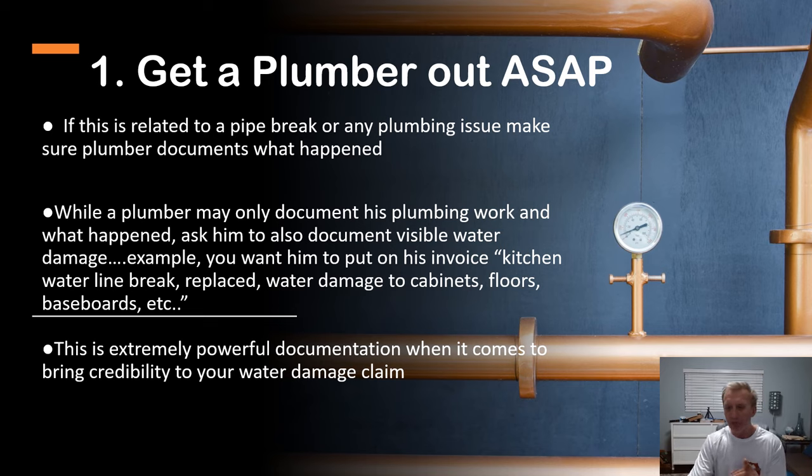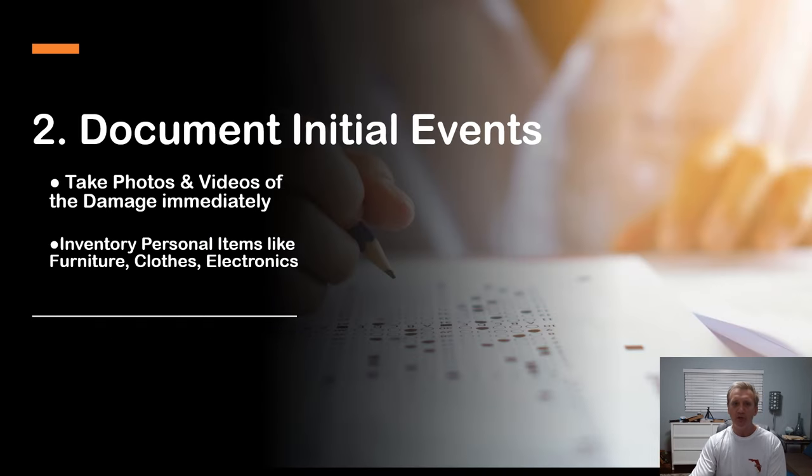Tip number two: document initial events. You do this by taking photos and video of the damage immediately after it happened. You also want to take inventory of personal items like furniture, clothes, electronics — anything that was damaged as personal property. This doesn't mean your floors or cabinets; I'm talking about personal items. Document all the initial events.